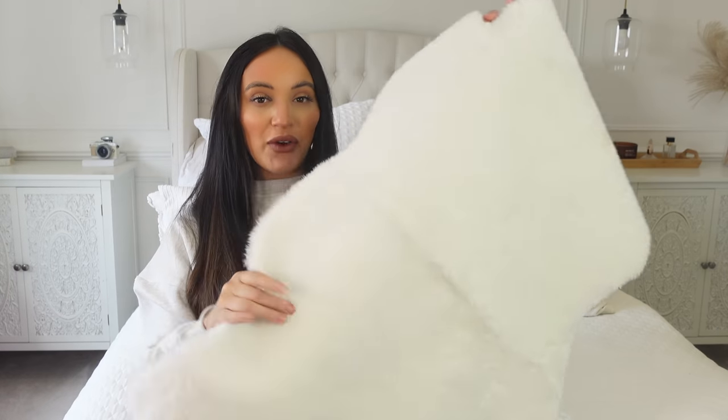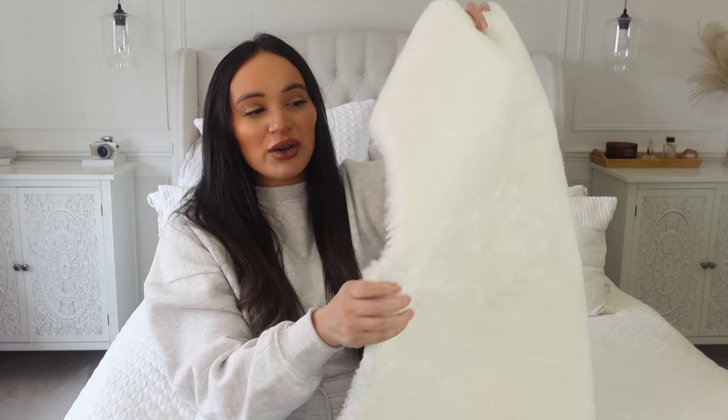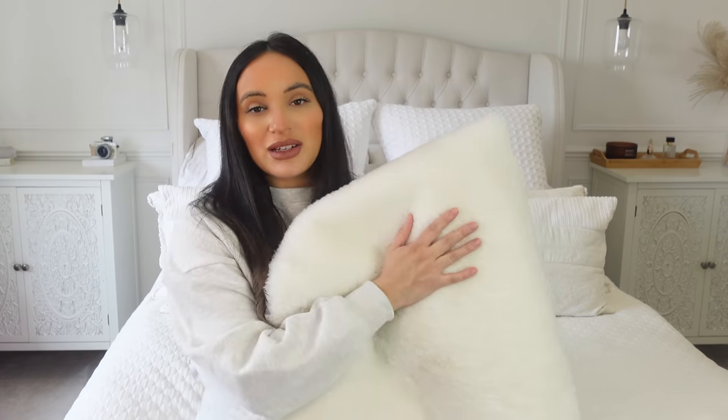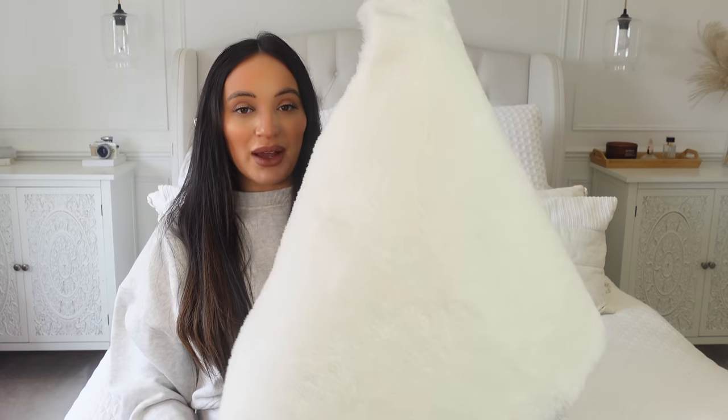I picked up this rug — it's a faux sheepskin rug and it's about £7, so really cheap. They do have a more expensive, really fluffy version but this one does the job for only seven pounds. We currently have one on our living room footstool. The good thing about these rugs is they're not just for the floor — you can drape them over a chair, a footstool, a bed. I'm planning on putting this rug in our baby nursery for now.